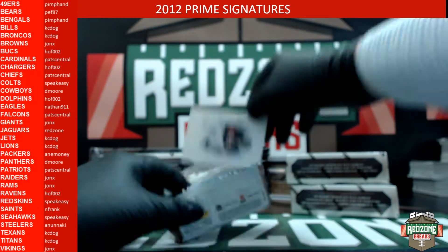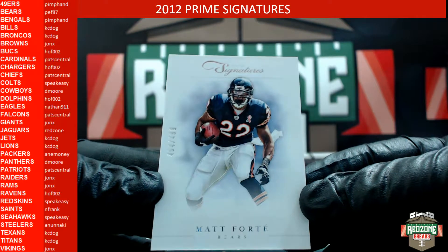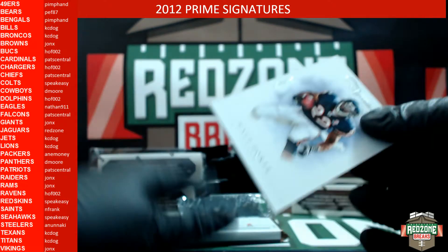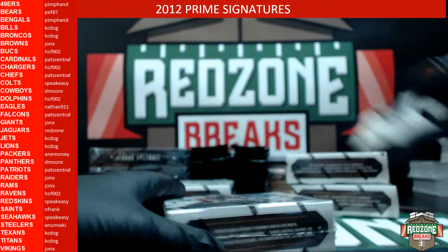For the Chicago Bears we have a Matt Forte out of 499. The Bears was PEF. Did anybody get the free pack in that one — did anybody have the Cardinals for the autograph? No free pack. All right, box number two, here we go.